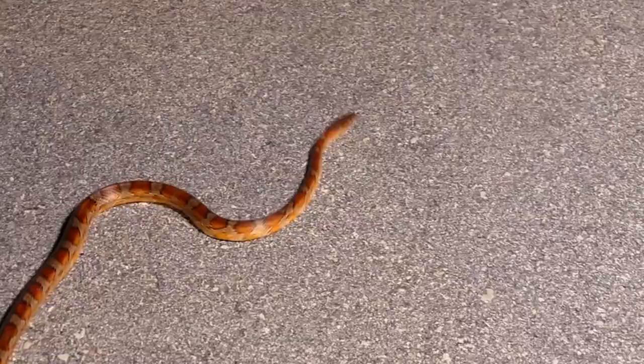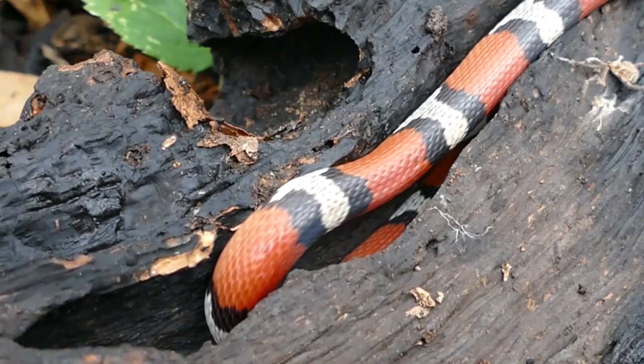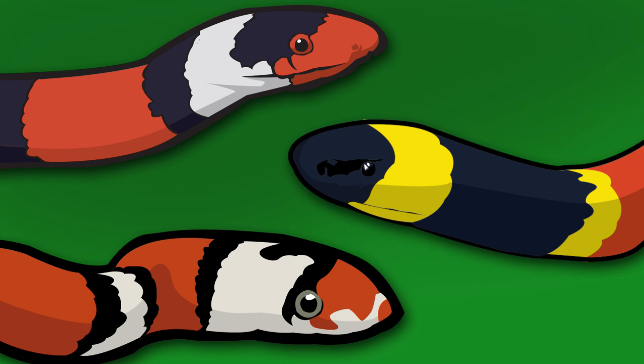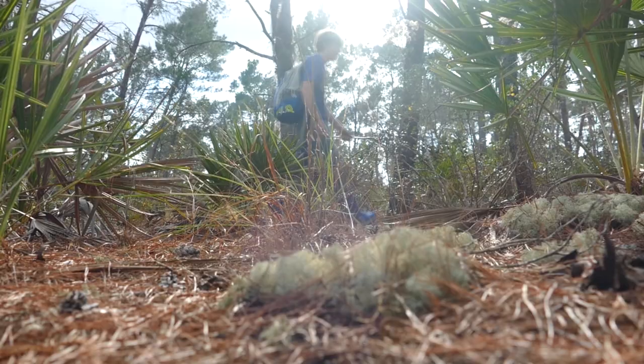Snakes come in all different shapes, sizes, and colors. But some of the most beautifully colored snakes in the state are the Florida tricolors. The term tricolored snake typically refers to a snake with three different colored bands across their bodies. Here in South Florida there are three very different species that all have this similar coloration — those being the scarlet snake, the scarlet kingsnake, and the eastern coral snake. On today's adventure we'll be exploring some of the sandhill habitats that these beautiful yet rare snakes call home, and hopefully showing you what makes these snakes so incredible.